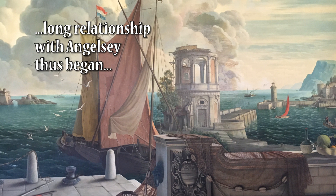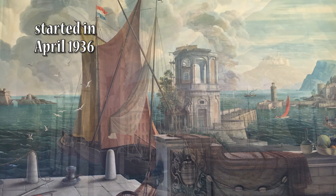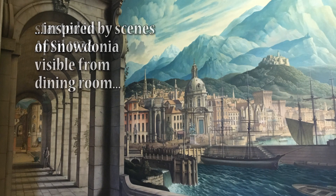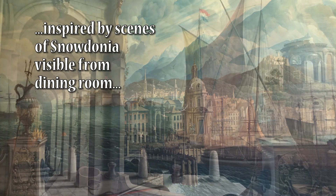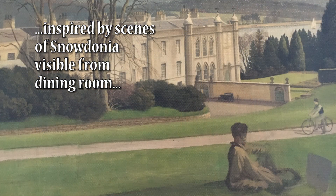According to the National Trust, he first visited Plas Newydd in April 1936 and at that stage had a good idea of what the theme would be — that it should be inspired by the views from the dining room looking towards Snowdonia over the Menai Strait, which you can see in the pictures shown. The canvas was painted separately in his studio in London and then transported to Plas Newydd and applied to the wall.